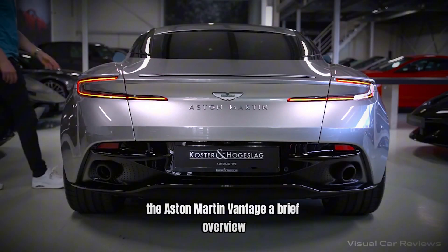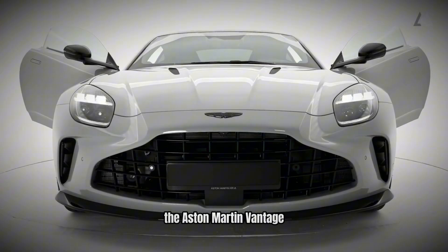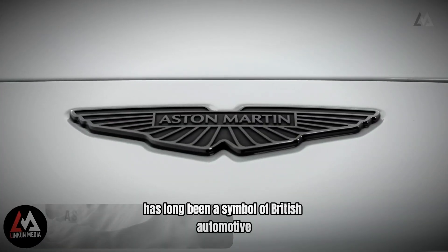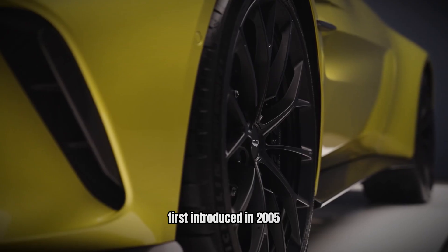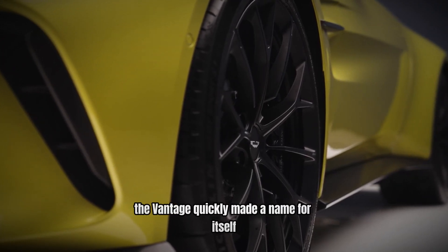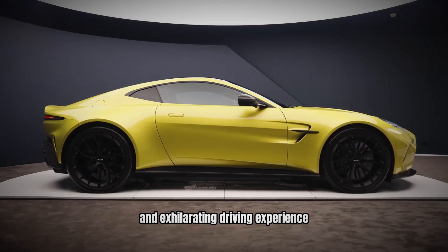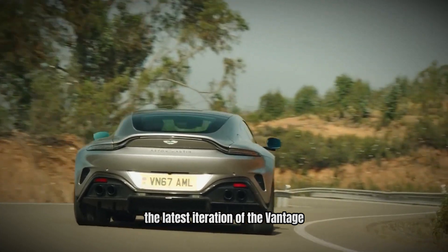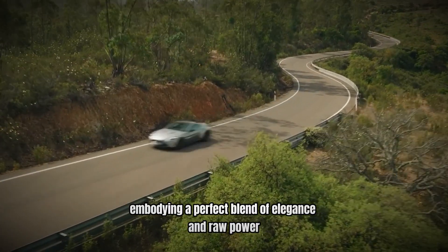Number 10: The Aston Martin Vantage – A Brief Overview. The Aston Martin Vantage has long been a symbol of British automotive craftsmanship and performance. First introduced in 2005, the Vantage quickly made a name for itself with its striking design and exhilarating driving experience. The latest iteration continues this legacy, embodying a perfect blend of elegance and raw power.